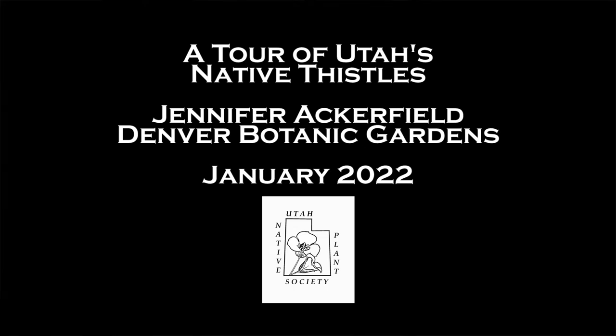Tonight we're fortunate to have Dr. Jennifer Ackerfield speaking to us. If you were at last year's Rare Plant Conference, you heard Jennifer speak about thistles of Utah and her efforts to reclassify the thistles of Utah. She received one of those grants that Kathy just talked about from Utah Native Plant Society — a small portion of the funding she used to do some of the work on reclassifying Utah's thistles.